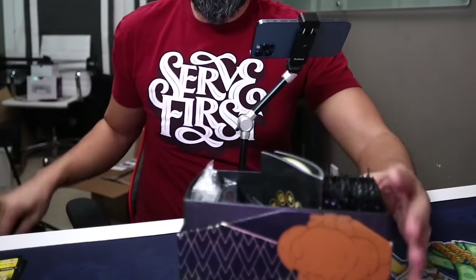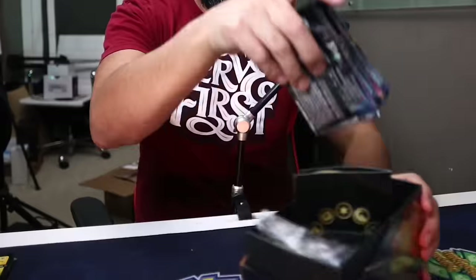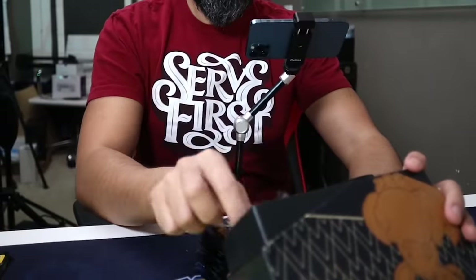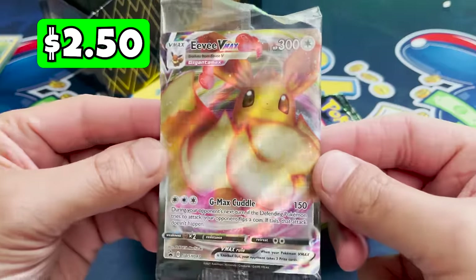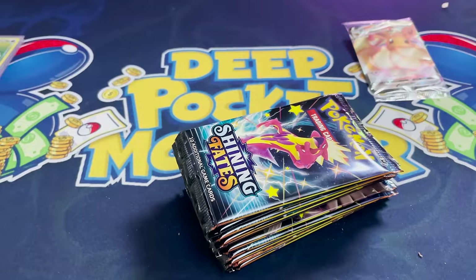More Shining Fates now — we've got an Elite Trainer Box. This is definitely very valuable sealed, but hopefully we can make up for the cost of opening this with the pulls we get inside. At this point, this is a lot of Shining Fates. Variety is good in a mystery box, and so far it seems kind of repetitive. Inside we have the Eevee VMAX promo — always good to see an Eevee. We'll keep this in the wrapper.